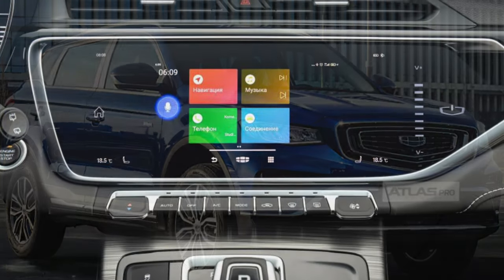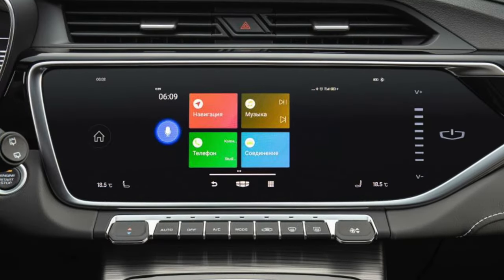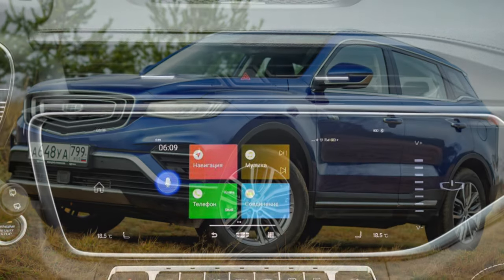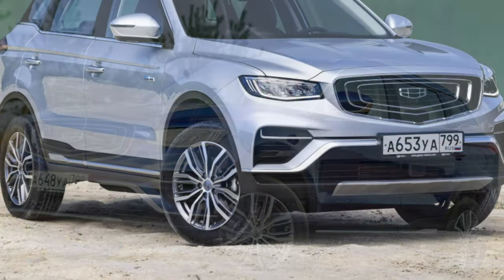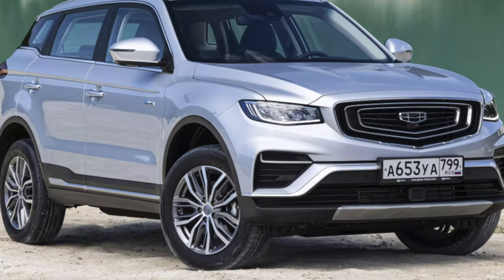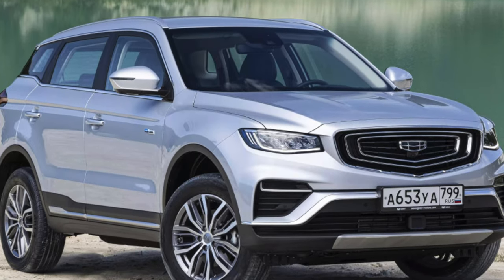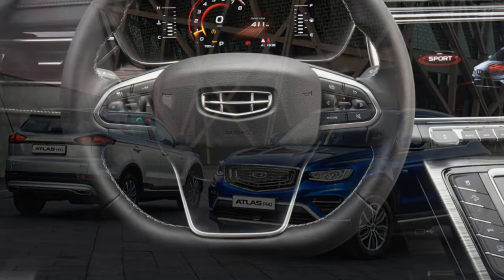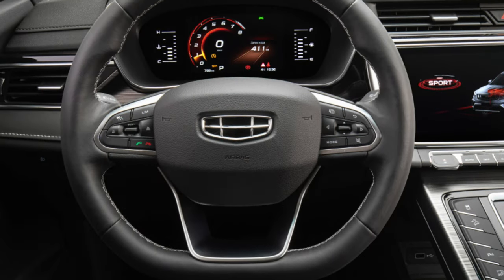The interior has also changed, because the front panel and center console have been redrawn, and the instrument display, on the contrary, has increased in diagonal. By the way, the standard media system is devoid of navigation, but it can be displayed on the screen from a smartphone. However, Russian craftsmen have learned to re-flash the head unit by introducing a navigator.